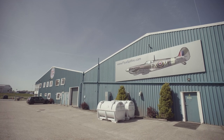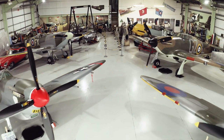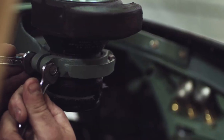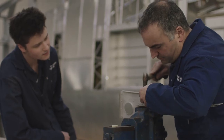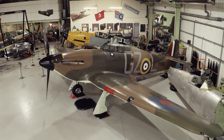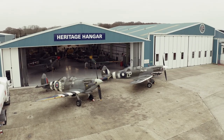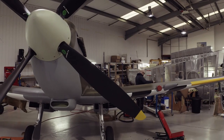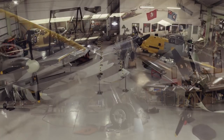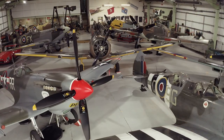Welcome to the Biggin Hill Heritage Hangar Spitfire Factory, the world's largest working facility dedicated to the operation, maintenance and restoration of Spitfire aircraft. In addition to the numerous Spitfires here, there are often other WWII fighters such as the Hawker Hurricane and Messerschmitt 109. The aircraft within the hangar constantly change as projects and maintenance are completed, but usually you can expect to see up to 14 Spitfires of various marks. Nowhere else in the world can you enjoy such a concentration of Spitfire activity.